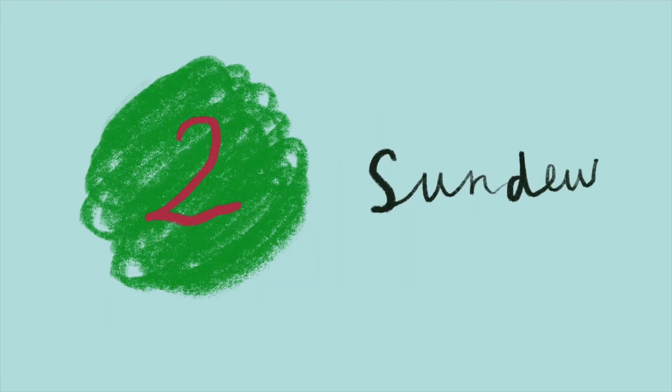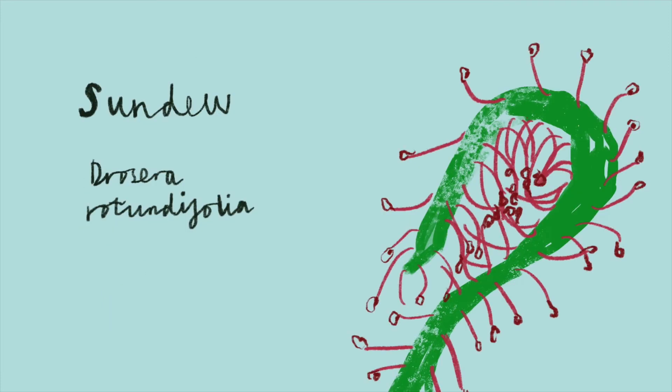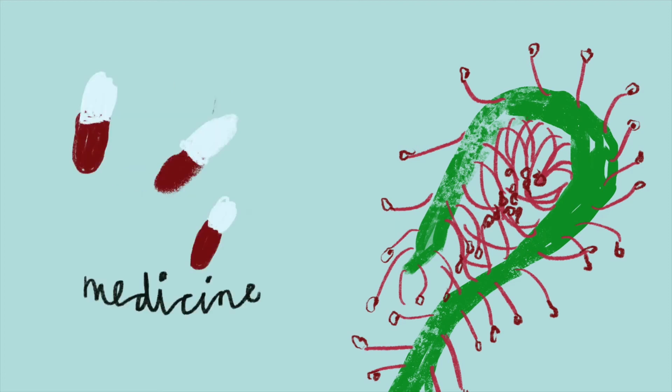Sundew. The carnivorous sundew is one of our favourite peat plants, with its bright alien tentacles and delicate white flowers hovering above. It also contains several pharmaceutically important compounds with anti-inflammatory and antibacterial properties that help treat coughs.